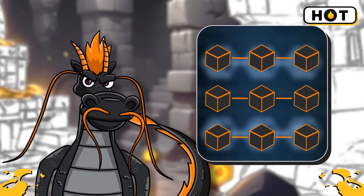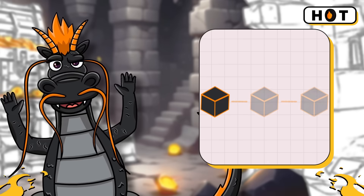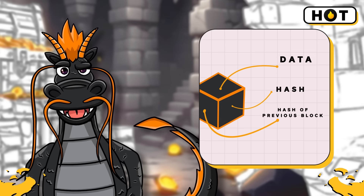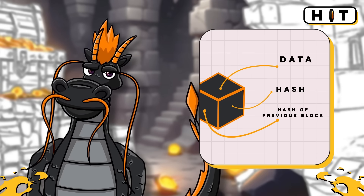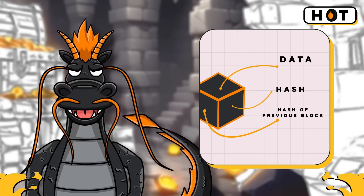Let's zoom in on a block. Each block has three main parts: the data, a unique code called a hash, and the hash of the previous block. If anyone tries to mess with one block, the whole chain reacts and says no way.